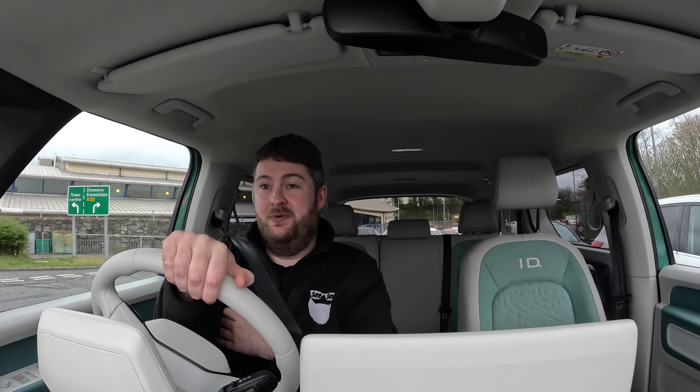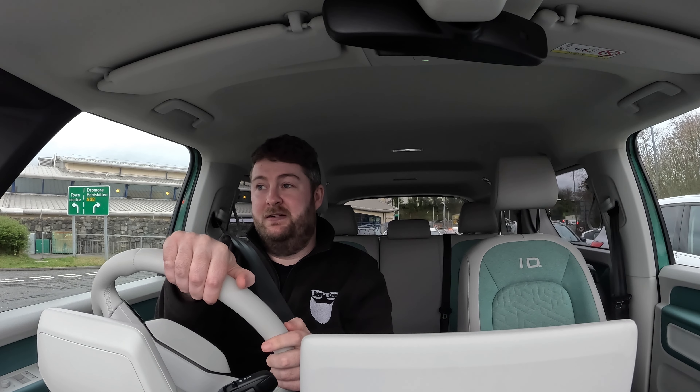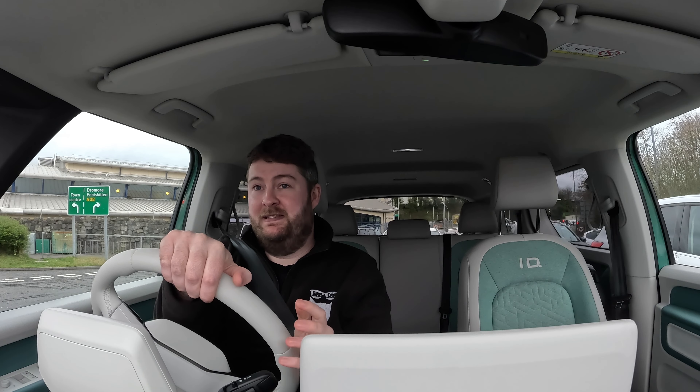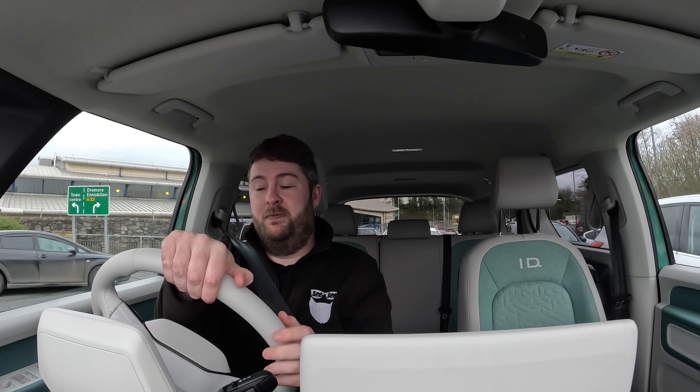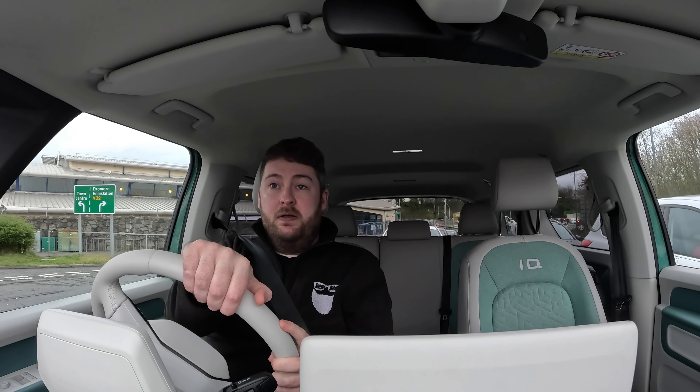If you were to ask anyone 10 to 20 years ago what they thought an electric vehicle might look like, they might have come up with something like this. From the inside it is quite spaceship-y as well — from the driver's position to the front of the glass. From the outside it looks quite small, but when you are in it, it is very big. It comes off quite spaceship-y, which is cool and I like it. Thank you for watching and I will let you know how we get on in the next few minutes with this review.